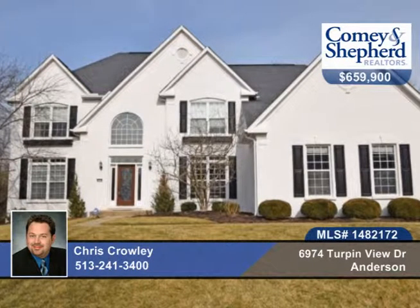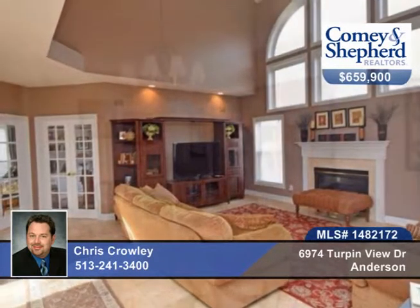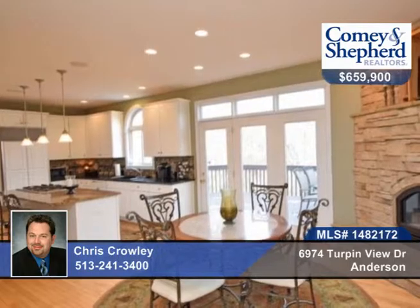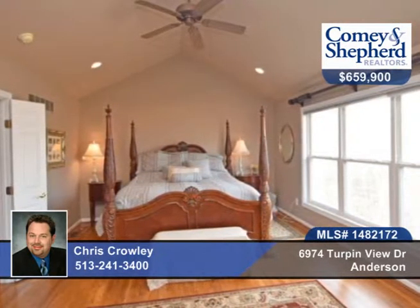Here's a former interior designer home with five bedrooms, four and a half baths, and three gas fireplaces. There's room for everyone. There's fresh exterior paint, a finished lower level, a very large master suite with sitting room, and a first floor study and bonus room.